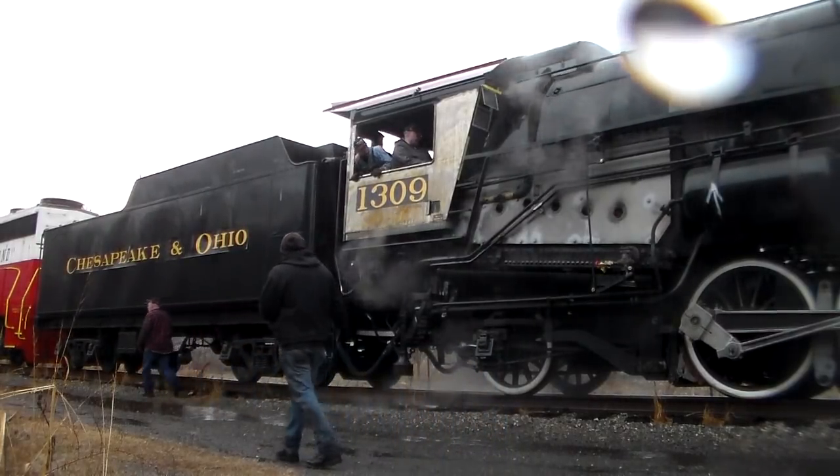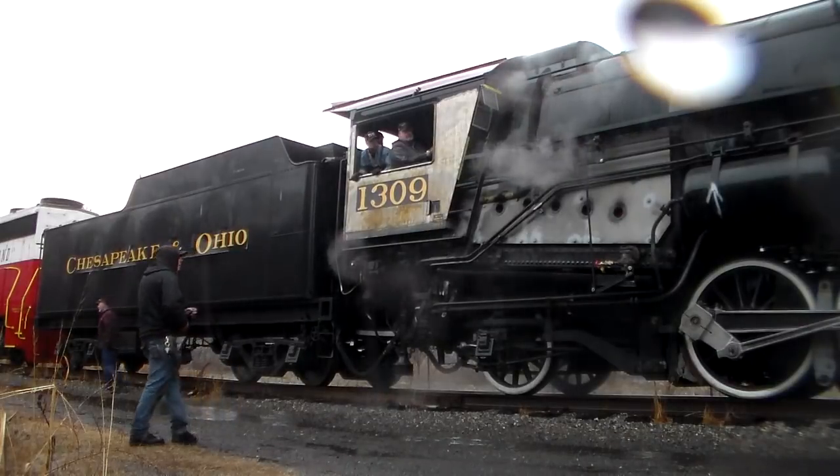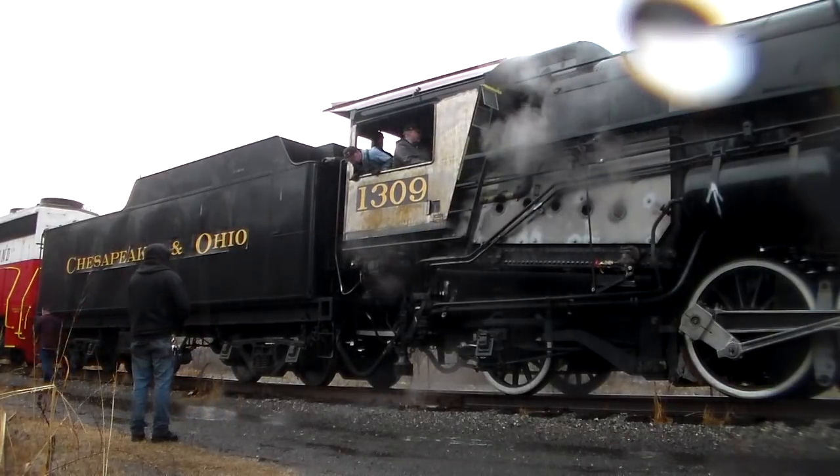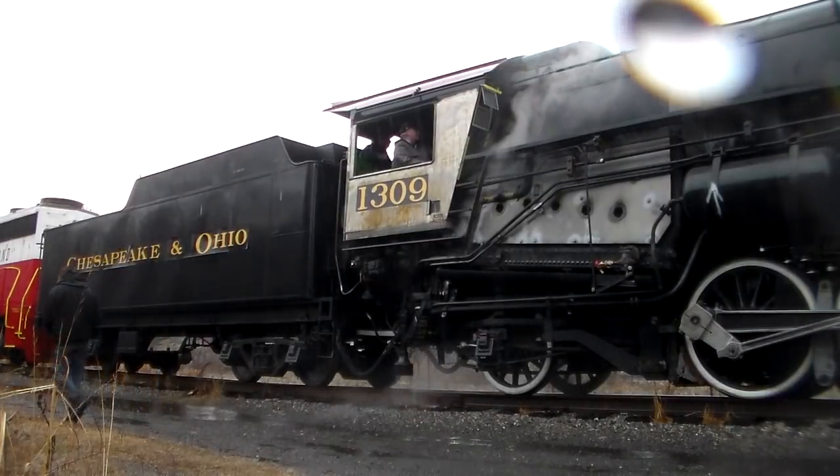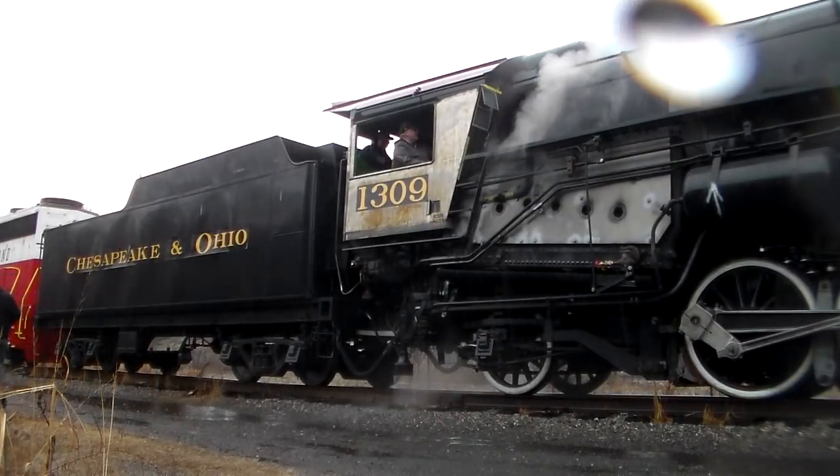A small crowd with the same idea in mind, including some staff from Trains Magazine, had gathered there too. With excitement, we watched and recorded as Western Maryland Scenic Railroad's crews moved 1309 around the yards.